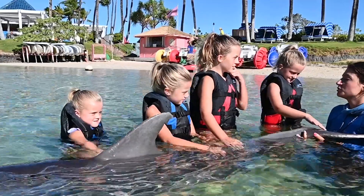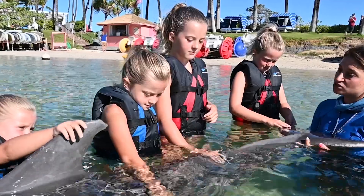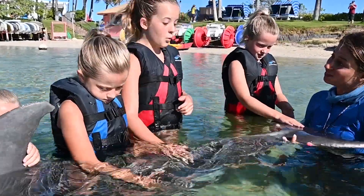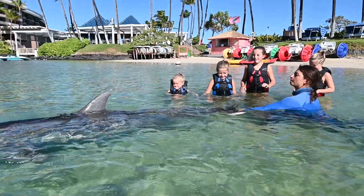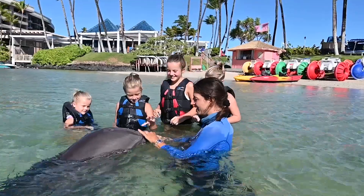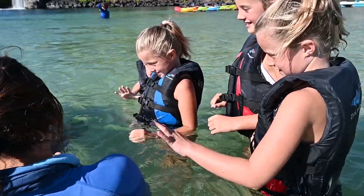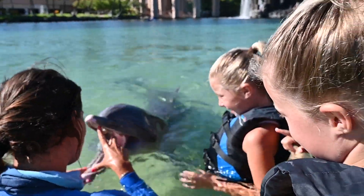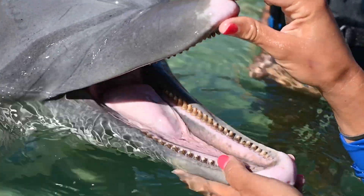How many teeth do they have? It depends on the type of dolphin. These guys usually have anywhere from 72 to 140 teeth. I have about 28 teeth. Dolphins have over a hundred. Dolphins actually only get one set of teeth their whole life — they have no baby teeth. They can't lose their teeth, but if they do, it doesn't grow back.